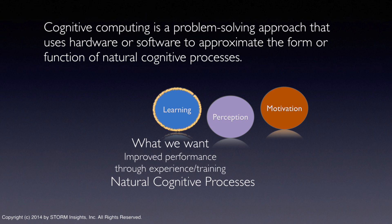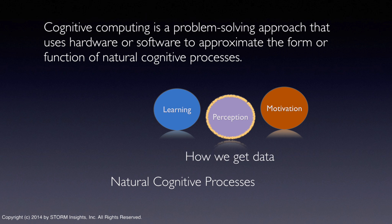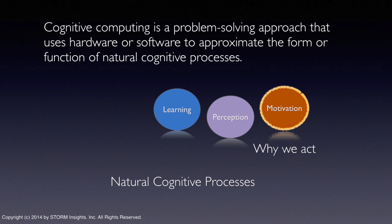Learning is what the system must do — it's the critical defining process for cognitive computing. When we talk about learning in a cognitive computing sense, we're really talking about processes by which the system may improve its own performance based on experience rather than programming. Perception, or processing external stimuli in a natural sense, relates to how we acquire the data for learning. Motivation guides the other processes. From an information processing perspective, it's really kind of the fuzziest of the three.